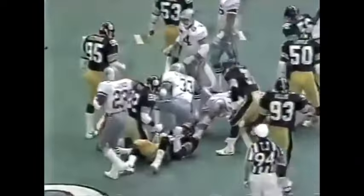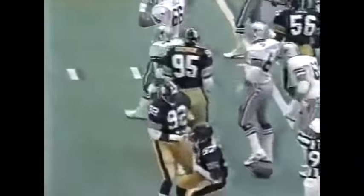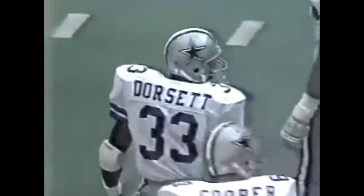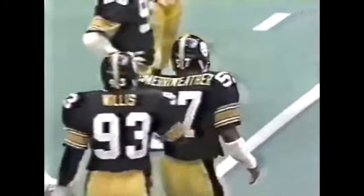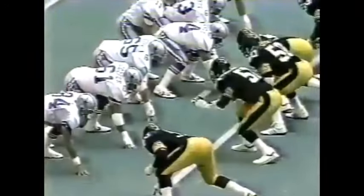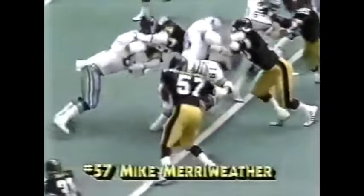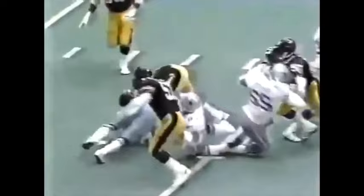Dorsett is stopped on his first carry — it'll be second down and ten. Mike Merriweather with the tackle. Number 57 in the black uniform, Mike Merriweather is an impact player. Watch him in the middle of your screen — he delays momentarily as Jim Cooper blocks on number 61, then slips into the secondary to help make that tackle.